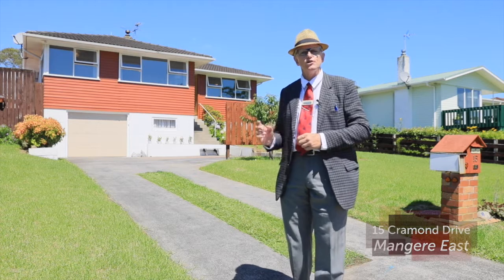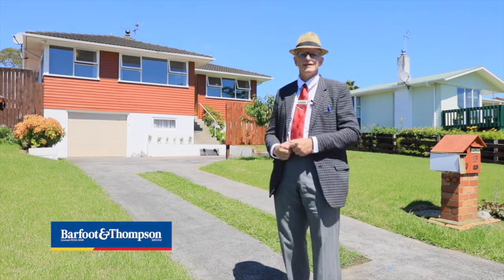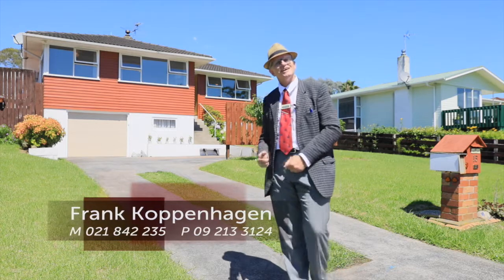Hello. Are you looking to make some money on a do-up opportunity? Maybe you're a first home buyer looking to get that first start on the property ladder. Or you're an investor looking for a perfect home to add to your portfolio. I've got the deal for you. Come and check this one out.